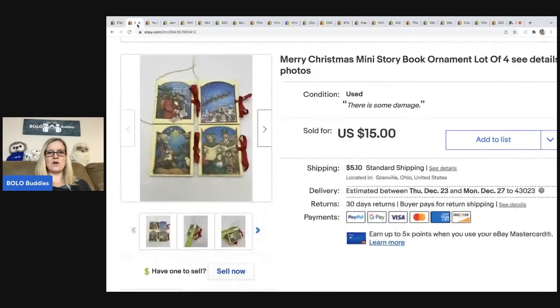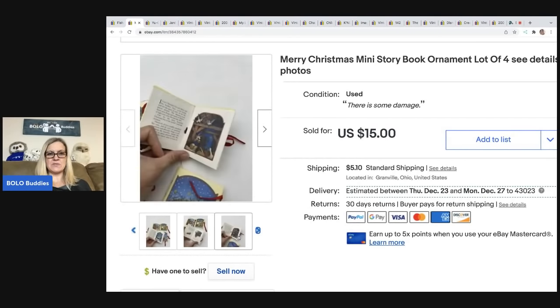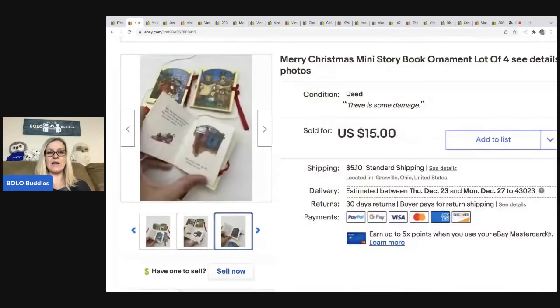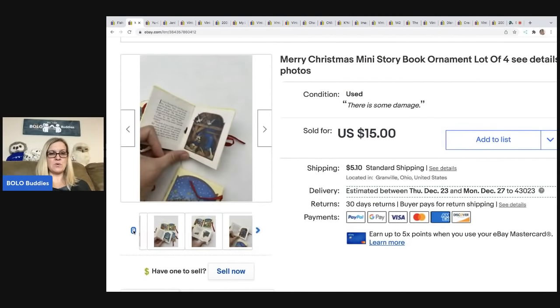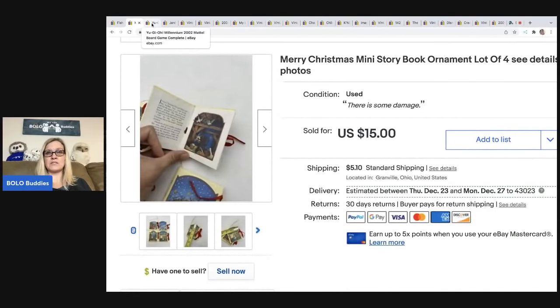The next item I sold are these Merry Christmas mini storybook ornaments. I always pick these up. These are not in great condition — there's some rust at the staple area — but I still listed them and they still sold. They vary depending on the book and maker; the Kurt Adlers do pretty good. I sold this for $15, the buyer was all in for $20.50, and I picked it up at a garage sale for a dollar.